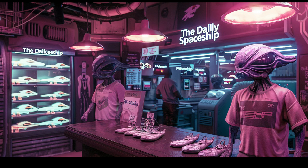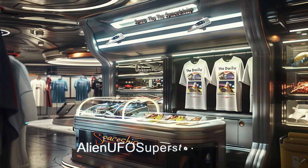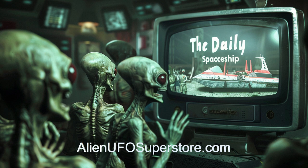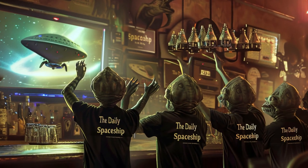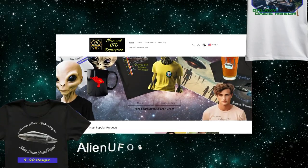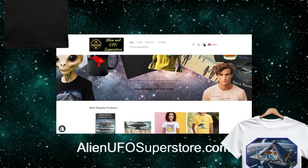Join the intergalactic community and show your support for your favorite spaceship and the Daily Spaceship video series with our exclusive line of tees. You'll want to be wearing your tee when you attend your first watch party. Fuel your passion for exploration and style with the Daily Spaceship T-Shirt Collection.